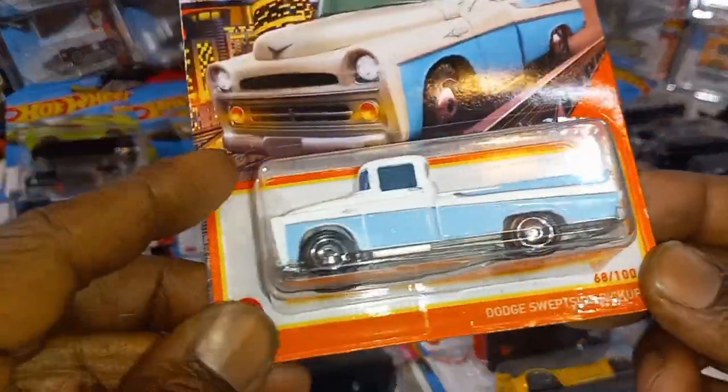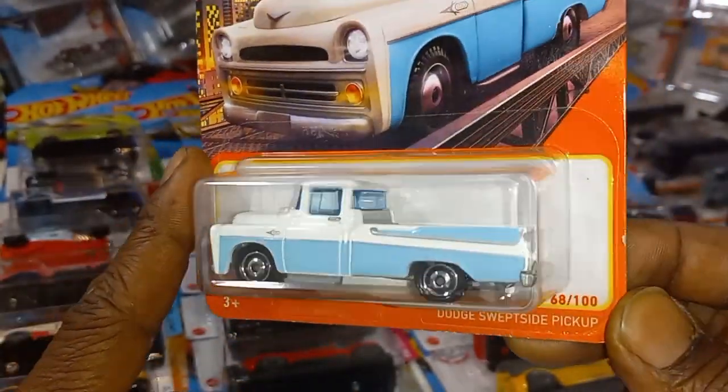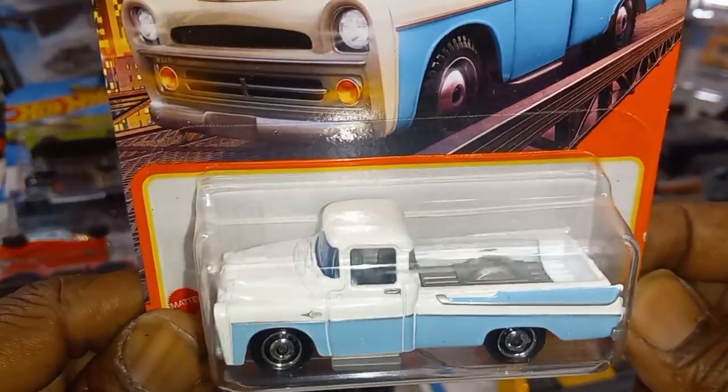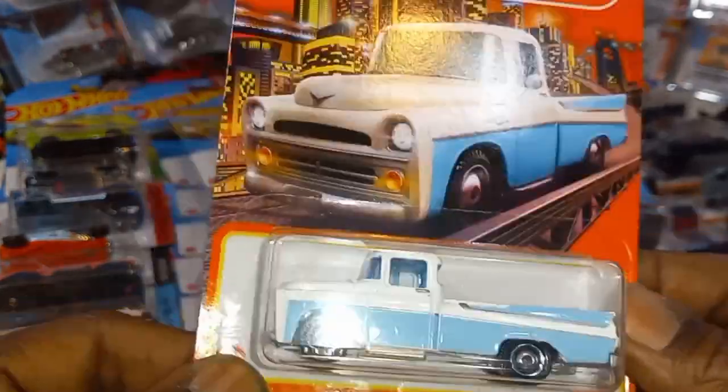We have the Dodge Swept Side Pickup in baby blue with the swept tail back, gray bed liner, gray interior, and a metal base. Beautiful.